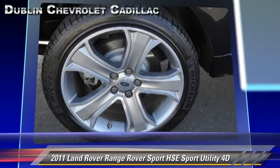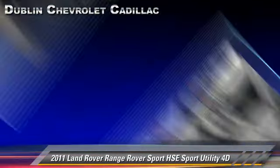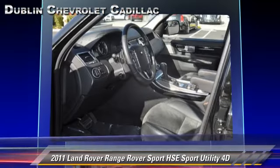This Land Rover features 4-wheel drive, tilt wheel, and hill descent control. Safety features include front and rear side airbags and 4-wheel ABS.